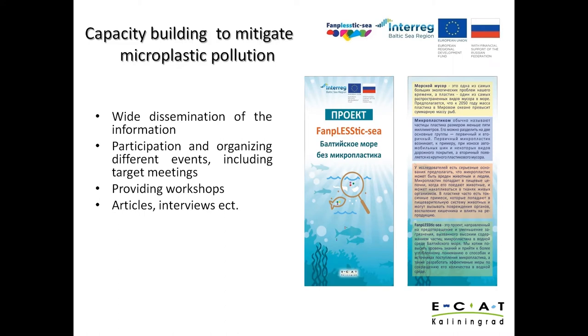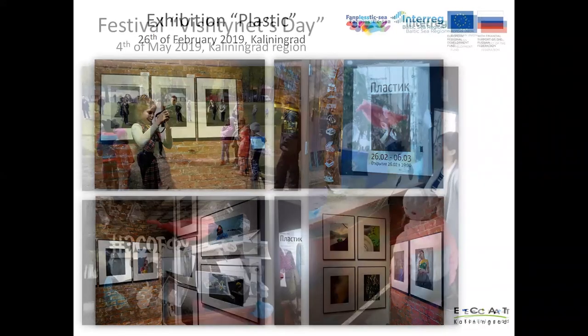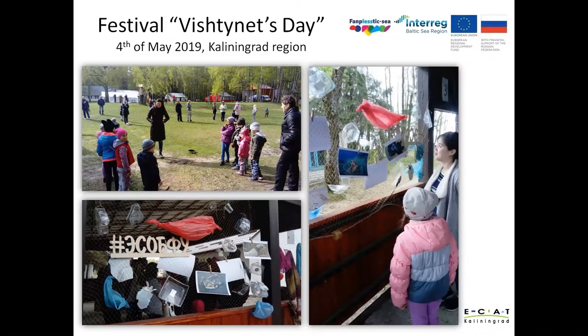Some results of the informational campaign: UCAD provided support for an exhibition on plastic held on 26 February 2019, organized by the Regional Children's Center for Creative Development, aimed at highlighting the problem of microplastic pollution. UCAD Kaliningrad prepared special notepads and certificates for young talents. The second event was the Day of the Vishtanetsk, held on the bank of Vishtanetskaya Lake. In 2019, UCAD, together with representatives from Student Union AVA, organized an interactive ecological platform designed to demonstrate how dangerous microplastic particles are for the aquatic environment and its habitats.